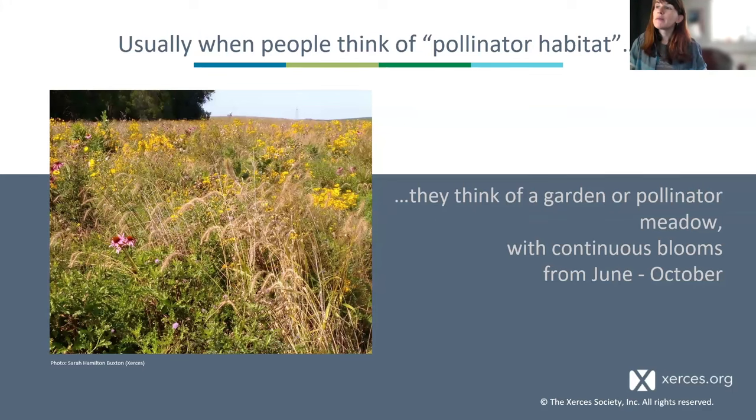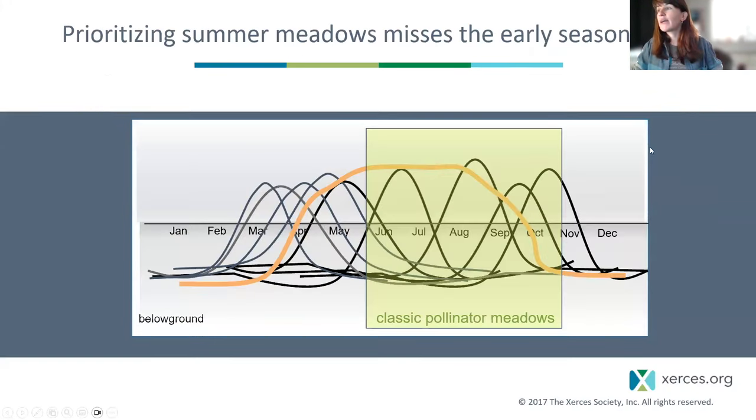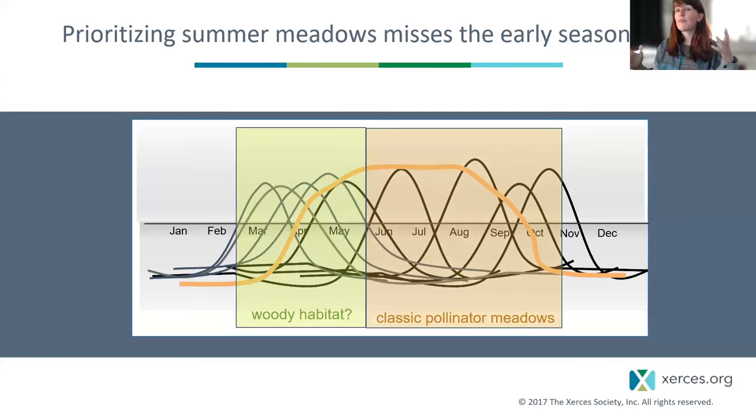I want to bring back that framework and say — that covers the latter half of bee life cycles. What's really exciting is to think about the offerings of the woods. I heard Angela talking about early spring resources, and that gap will bring us into woody habitats in this early spring period. This research really got started in agricultural settings when people began to notice these relationships with the woods.